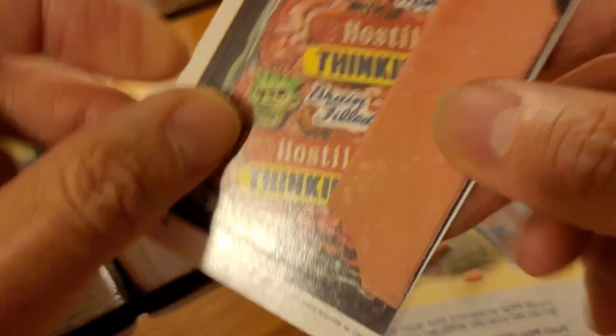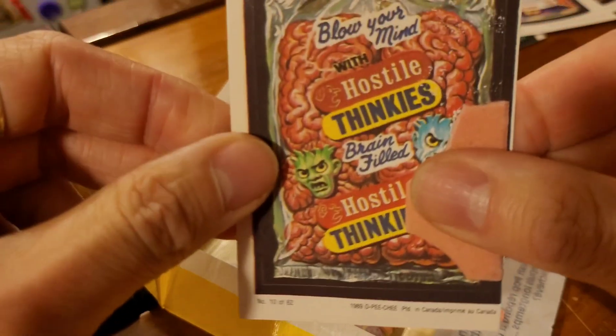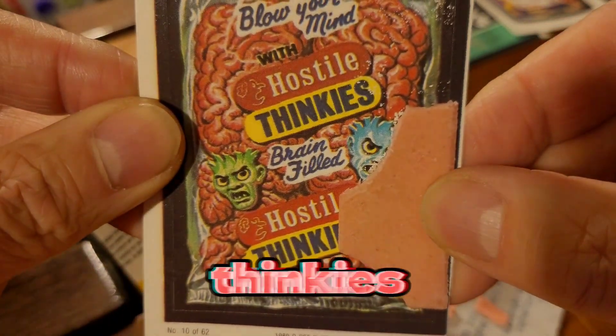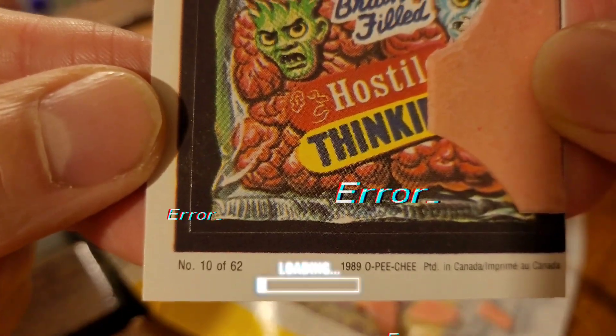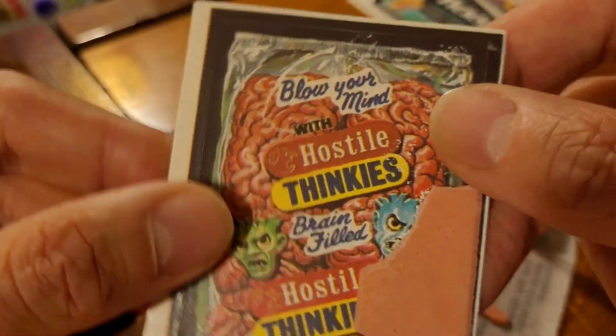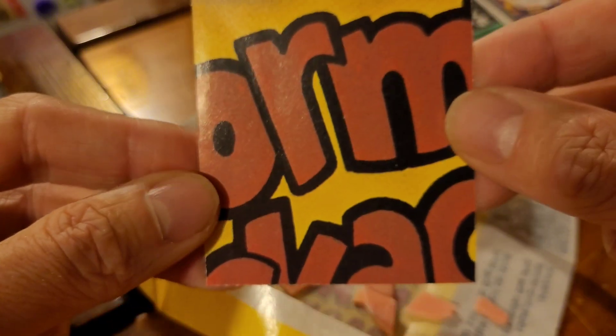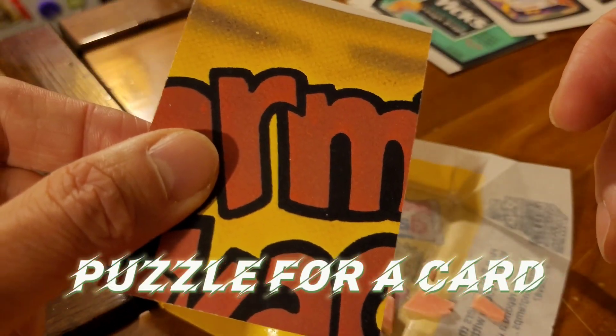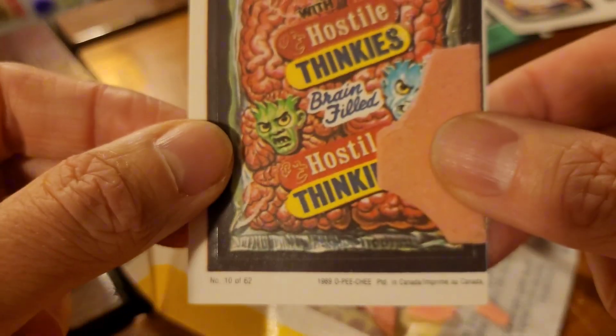The fourth card is Hostile Thinkies — 'Blow your mind with Hostile Thinkies, brain filled, yummy.' This one is number 10 of 62. I tried to get the gum off but it's pretty stuck. On the back is the Wormy Pack puzzle — and as I mentioned, that card isn't even in this Canadian set, so they made a puzzle for a card that doesn't exist in the Canadian version. There you go!